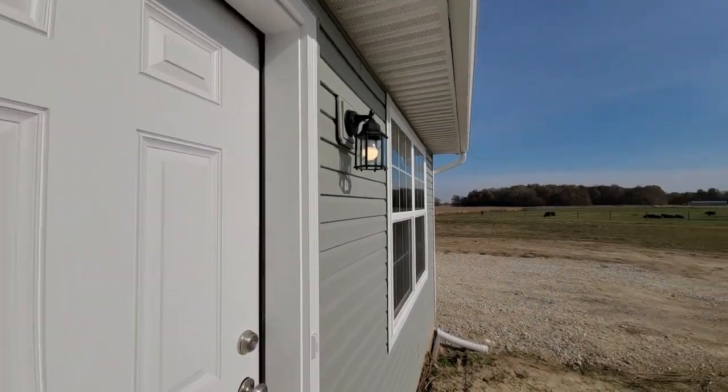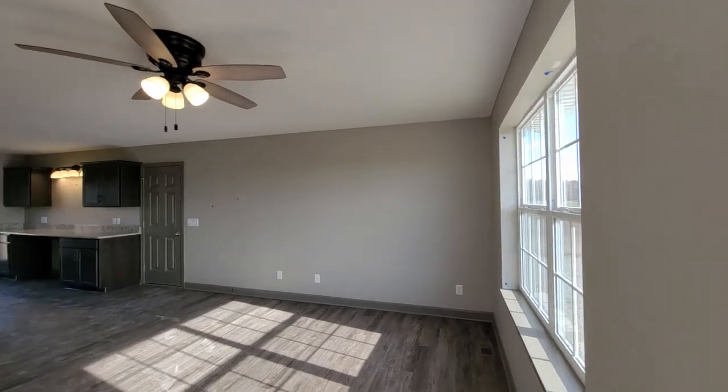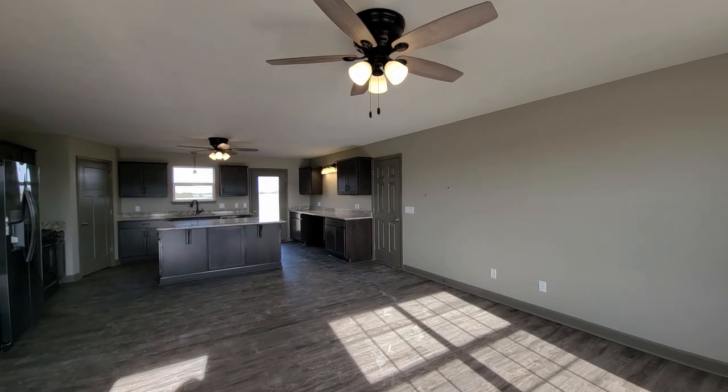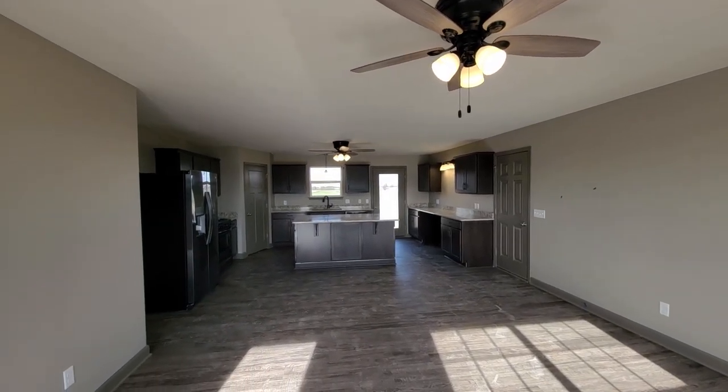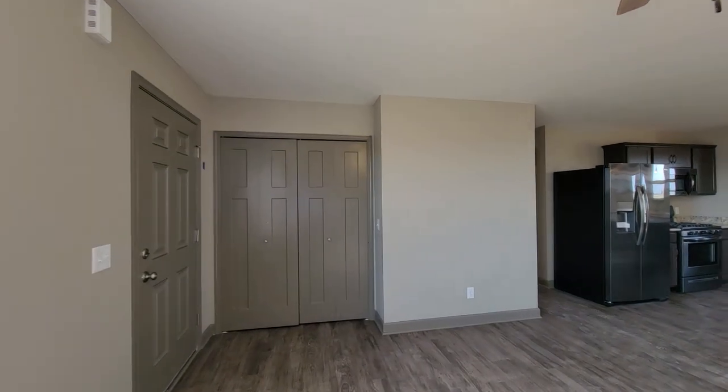As we enter, please note that this home is still under construction. This homeowner added ceiling fans in the great room and kitchen. You will also see a knock down ceiling texture in this home and luxury vinyl plank flooring throughout all the main living areas.